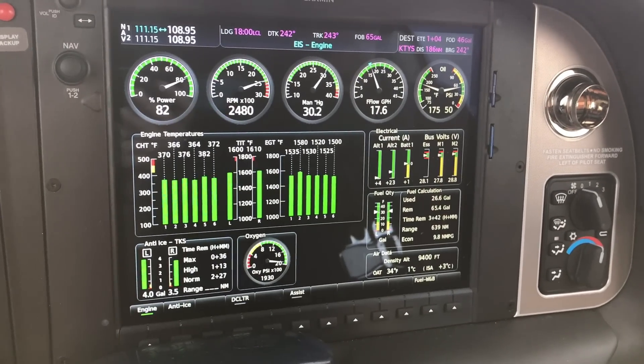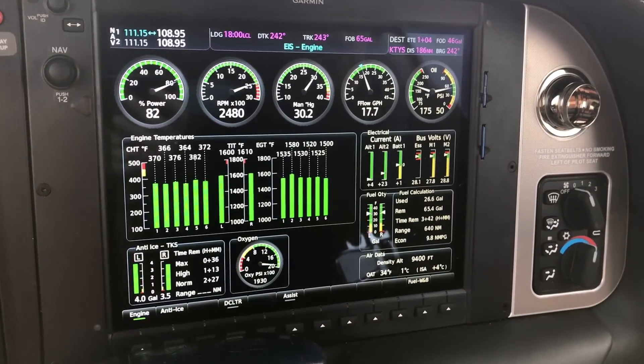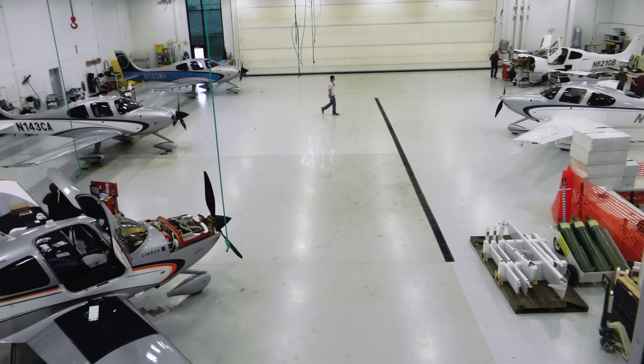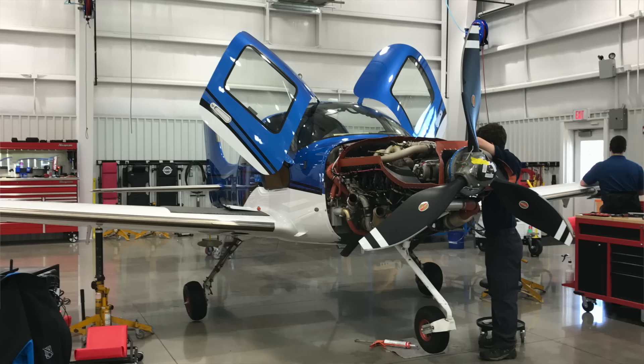More importantly, we'll be able to start looking at trend data on all components on the airplane and hopefully begin predicting failures. For example, if you have an alternator one failure, the airplane will report back to Duluth. At some point in the future, we'll be able to prompt a warranty claim and ship a new alternator to your service center immediately. Using this data to look at trends, we'll hopefully begin to predict failure on components that aren't meeting their useful life — and all that information will come through Cirrus IQ.